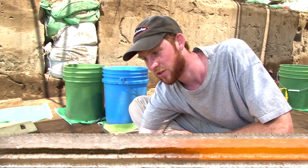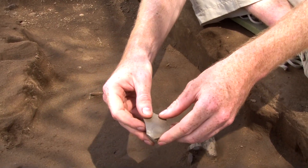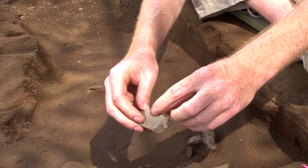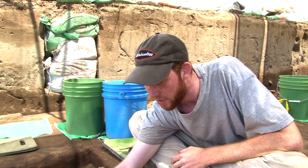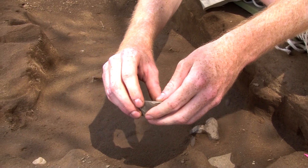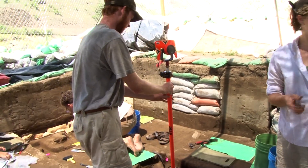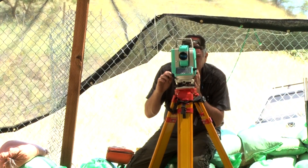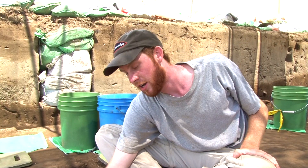What we found here is a core. As you can see, this is the platform, and then you can see the areas where it was struck off right here above. We still have to map it and then put an RN number on it, and get sediment samples around where the artifact was found. We put the prism in the location of the artifact and then map it at the total station. It gets an RN number, we put it in the bag, and then we later do data entry.